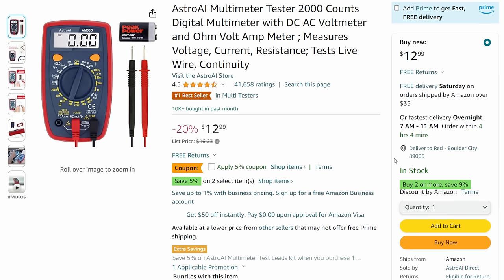Next up, we've got the Astro AI multimeter. I always want to have a cheap multimeter with me - I keep one in the truck, one in my EDC bag, one in the desk next to me. You can test car batteries, alternators, all sorts of stuff. For 13 bucks with a 5% off coupon, having a couple of these around the shop and house within arm's reach when you need one is really convenient.